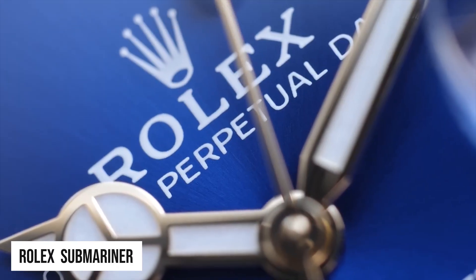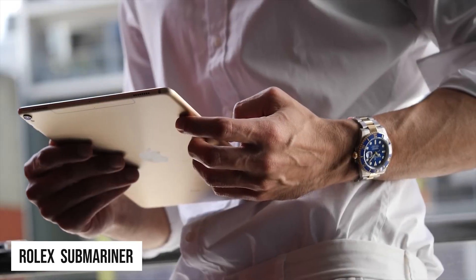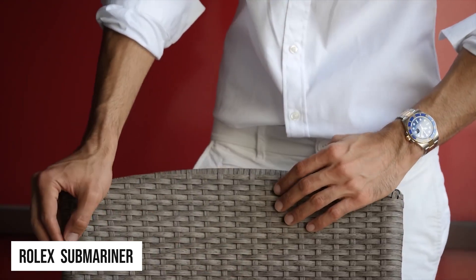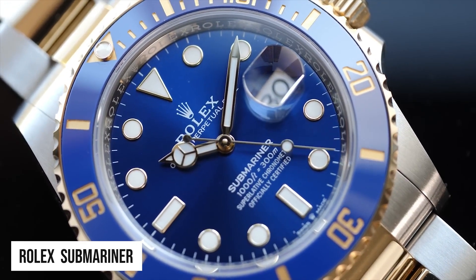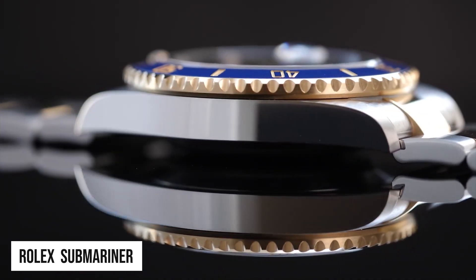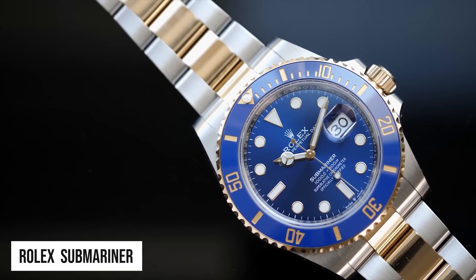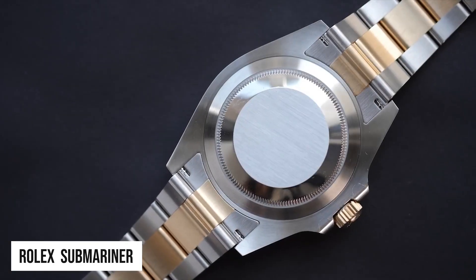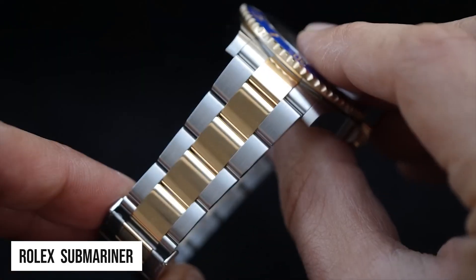Next is the Submariner Bluesy. In the past, two-tone Submariner watches had not sold as well as their all-steel or all-gold counterparts. However, Bluesy models — those with bright blue bezels and dials — have seen a significant increase in demand. The 41mm model still available and the 40mm discontinued model both include modern Cerachrome ceramic bezels. Used two-tone Submariners were originally widely available at steep discounts, but newer Rolex Bluesy watches fetch significantly more than their original retail costs on the secondary market.